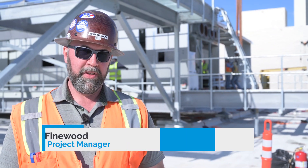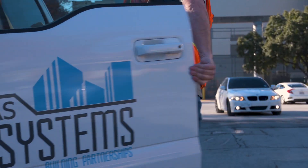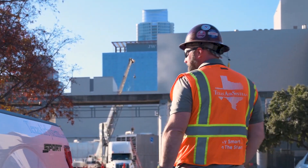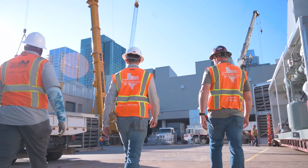We're at the DCP4 project on the Austin Convention Center. We're installing a 3,000-ton capacity cooling plant to supplement the city loop that Austin Energy owns and operates.